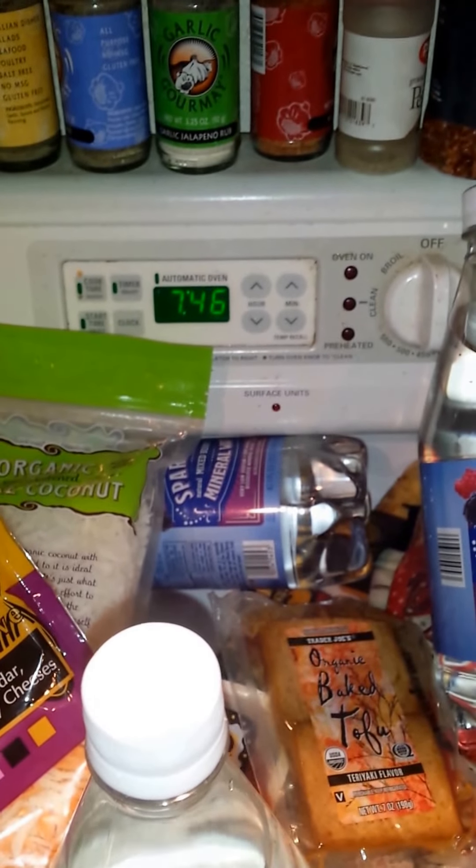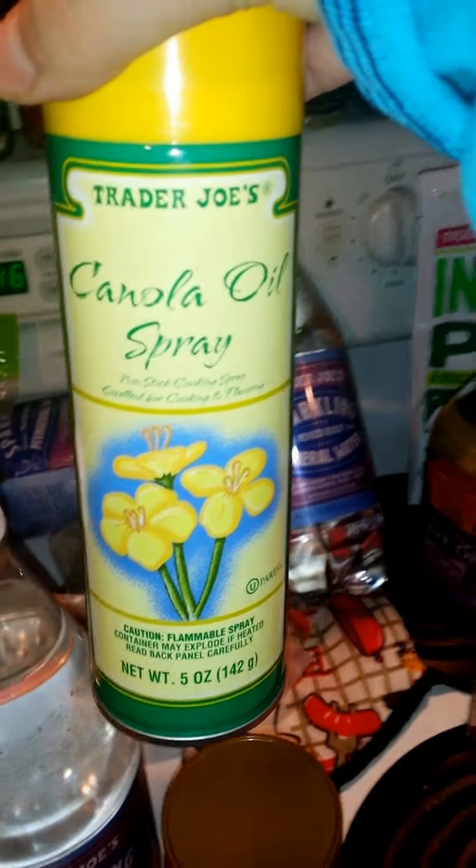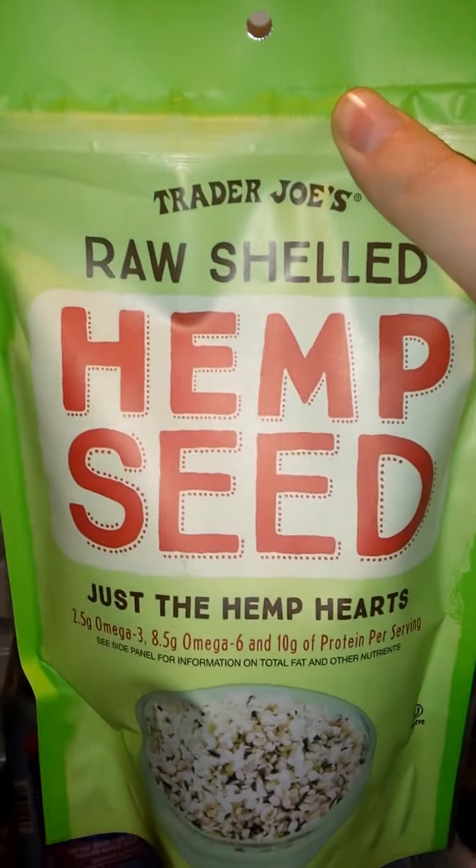I have some more sparkling water. I bought some canola oil spray because we were just out of that. I got some raw shelled hemp seed. Got some olive oil. Some inner peas, which are great as a snack or to throw on top of salads.